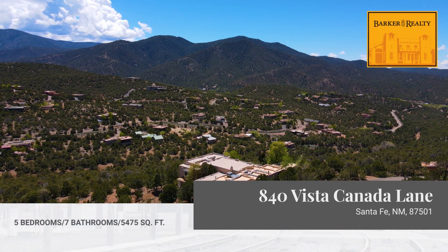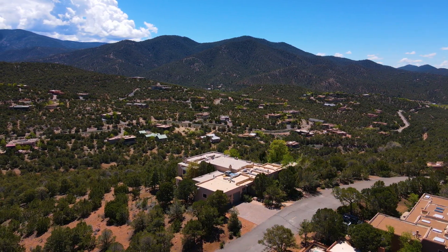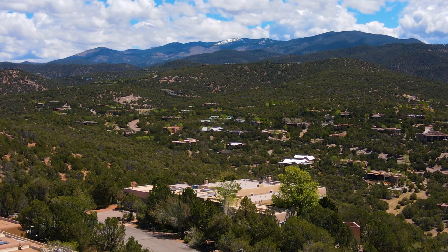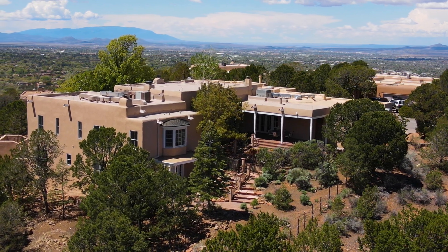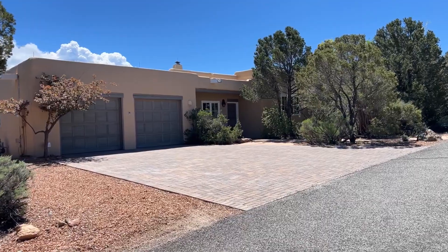Welcome to 840 Vista Cañada Lane. Endless panoramic views of the Sangre de Cristo Mountains surround this elegant estate property, sited in the gated community of Cañada Ancha.